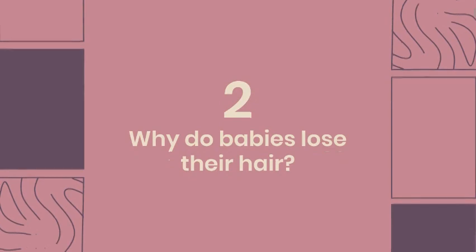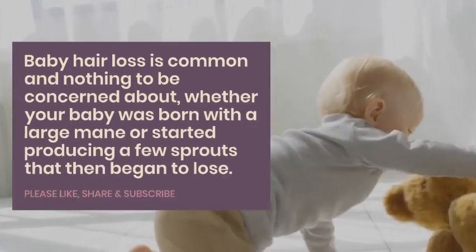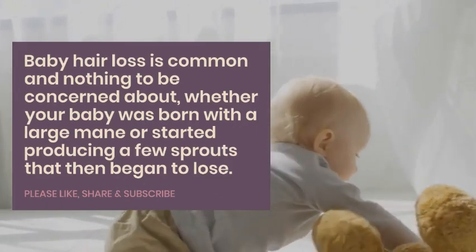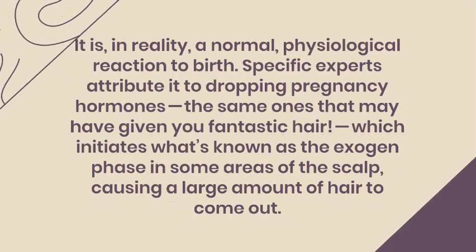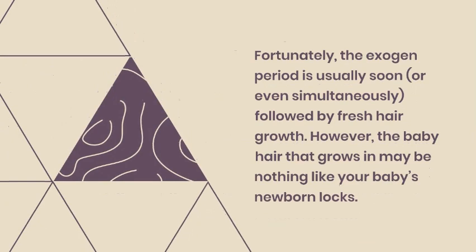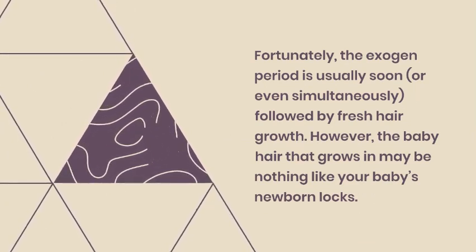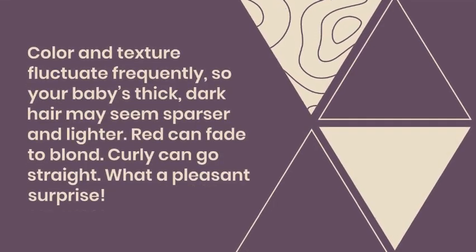Why do babies lose their hair? Baby hair loss is common and nothing to be concerned about, whether your baby was born with a large mane or started producing a few sprouts that then began to fall out. Color and texture fluctuate frequently, so your baby's thick, dark hair may seem sparser and lighter. Red can fade to blonde; curly can go straight. What a pleasant surprise!